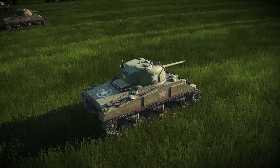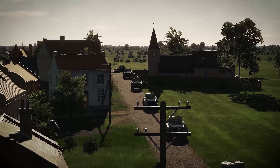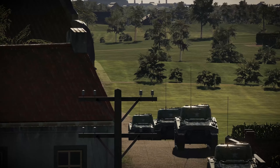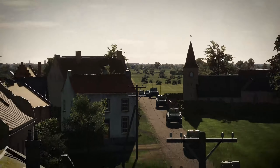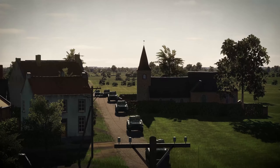Here we see the Sherman tank. Over 50,000 of these were produced over the course of the war, used by America and her Allies. A medium tank, they were the backbone of the American armor. There are 30 Sherman tanks here today.